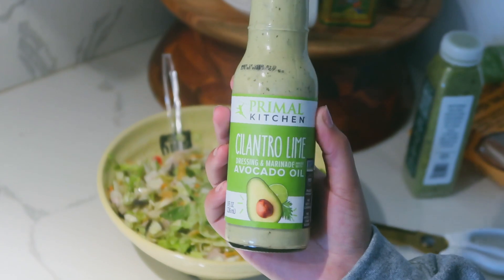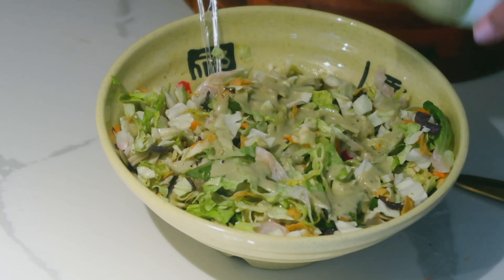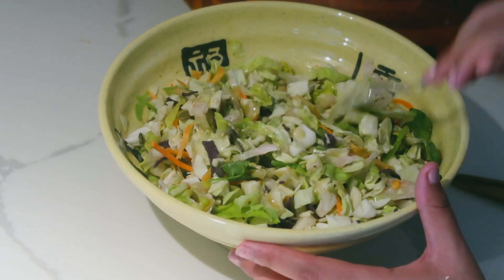I'm going to add a little bit of this Primal Kitchen cilantro lime dressing that I recently picked up from Food Bazaar, just to add a little more dressing — even though it probably defeats the purpose of the salad. But together with the original dressing the kit comes with, this tastes magnificent.